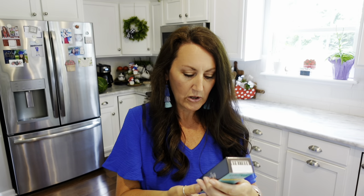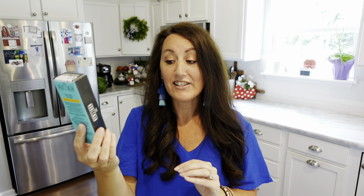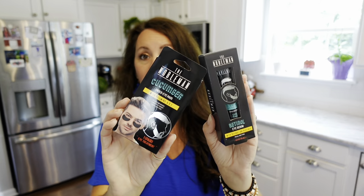I found the brand The Nobleman by Global Beauty Care, New York. They have Retinol Eye Serum with Retinol and Peptides — even guys do a lot of facial care and moisturizing. They also had Cucumber Under Eye Pads with vitamins A, C, and E. I don't know if my husband will use this, but if not, I can. Those two look really nice for a gift basket.